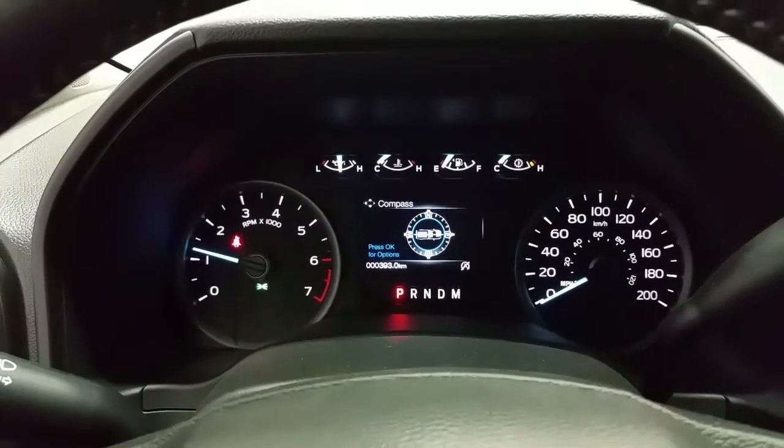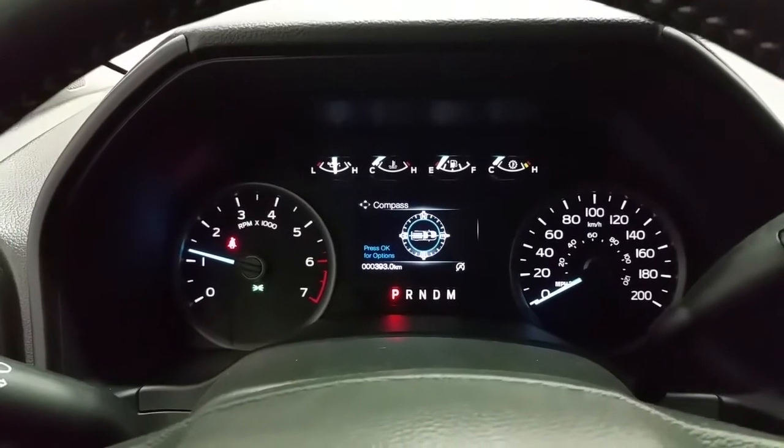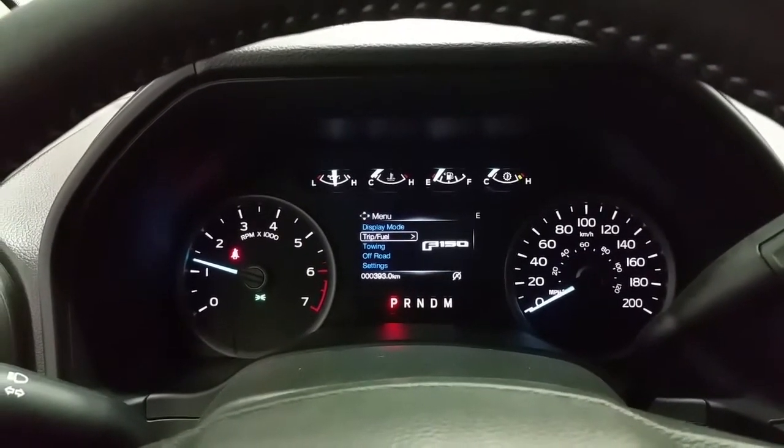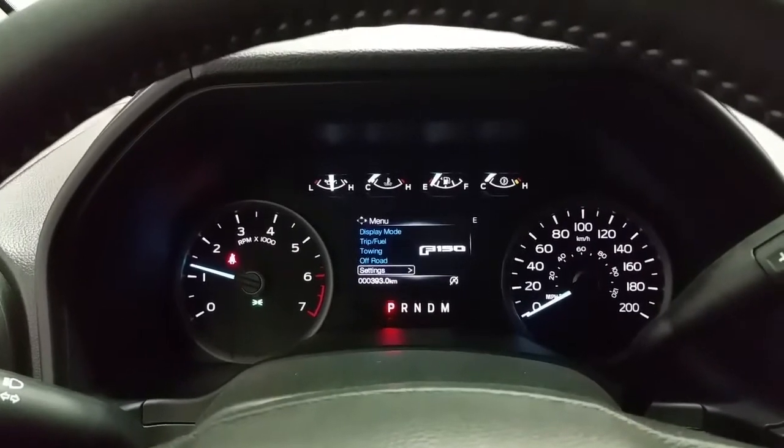In the running position we have a digital information center in the instrument cluster where we can cycle between lots of different modes including display mode, trip fuel, towing, off-road and vehicle settings.